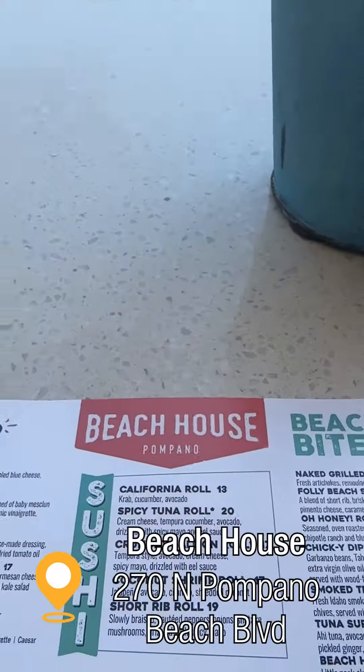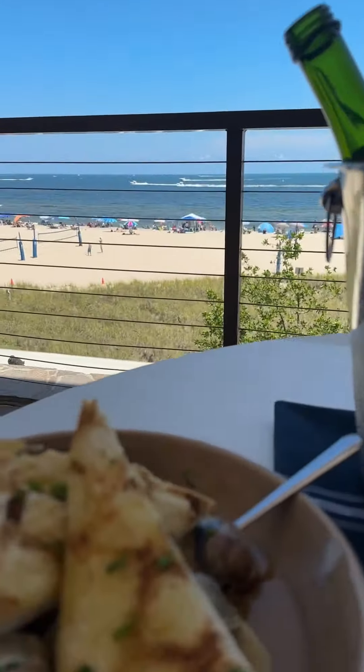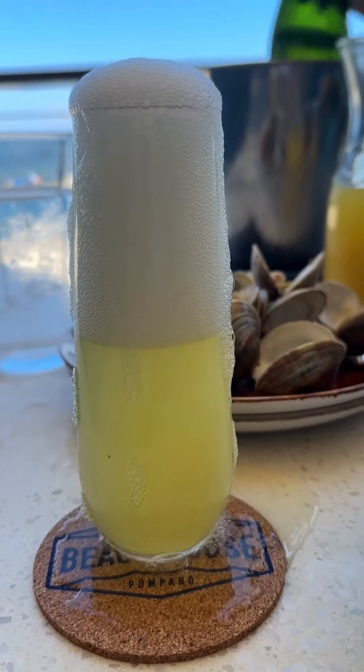Ready for brunch yet? Always. Check out the Beach House where the food is just as amazing as the views and, of course, bottomless mimosas.